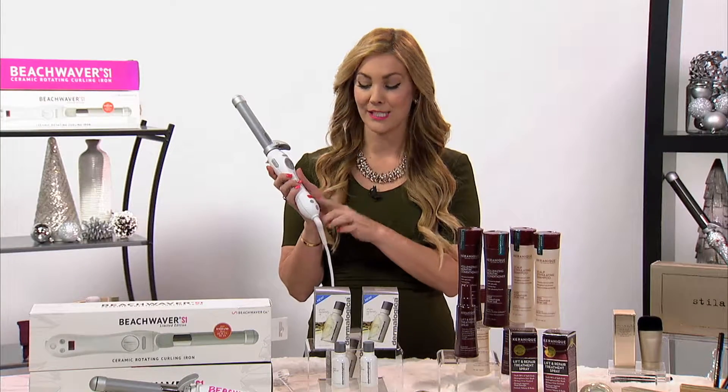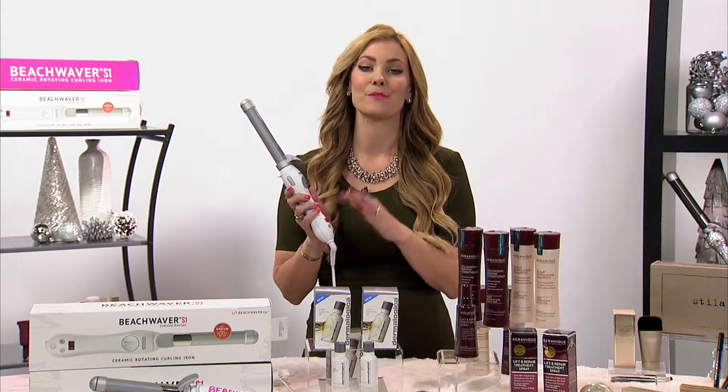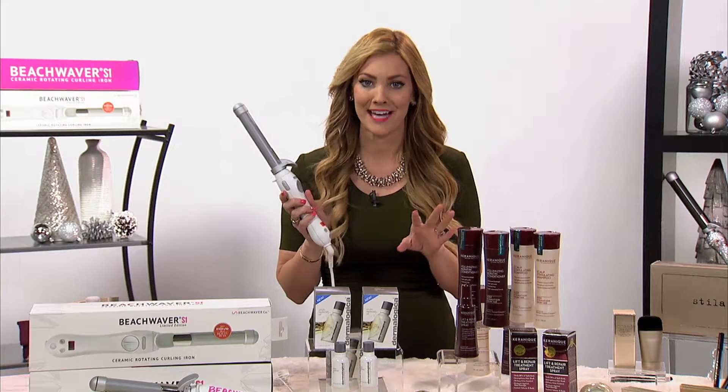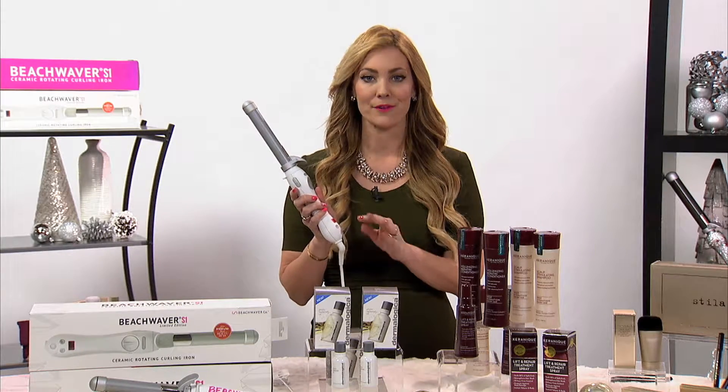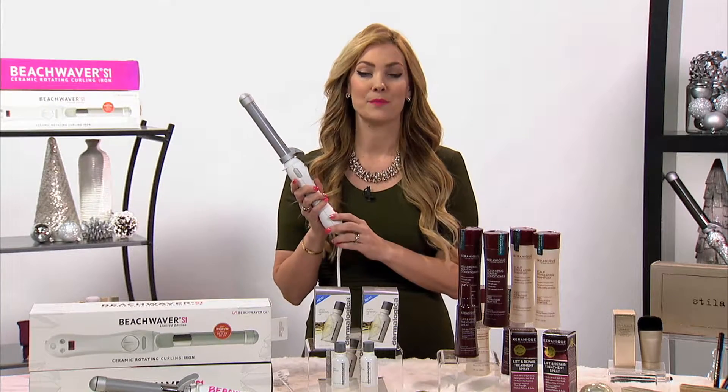There's a ceramic rod and a digital temperature so it adjusts based on your hair type. If you're looking for the perfect holiday gift for any woman on your list, check out the Beachwaver. We have a special coupon code for you today — it's VS10 at BeachWaver.com.